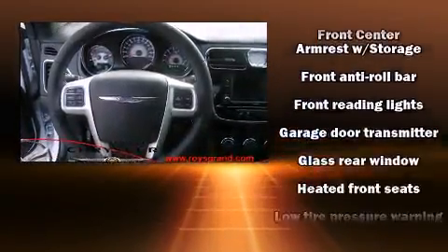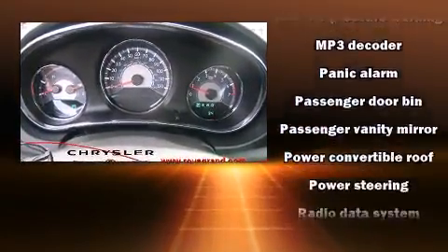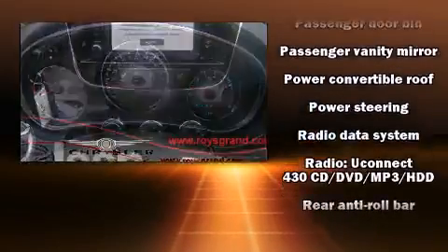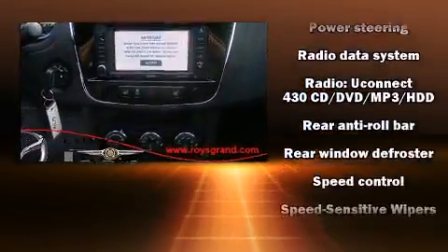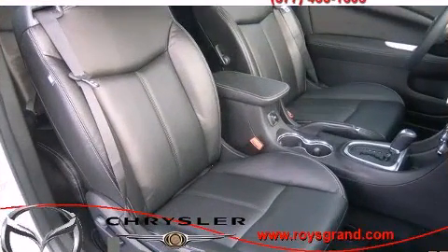Chrysler also prioritized safety and security by including dual front impact airbags, front side impact airbags, traction control, brake assist, anti-whiplash front head restraints, a panic alarm, and four-wheel disc brakes with ABS.